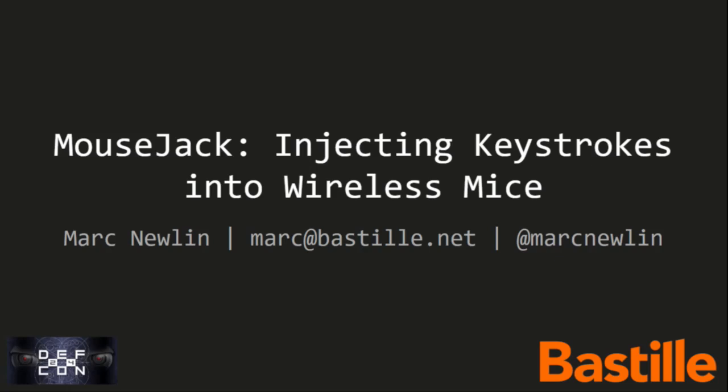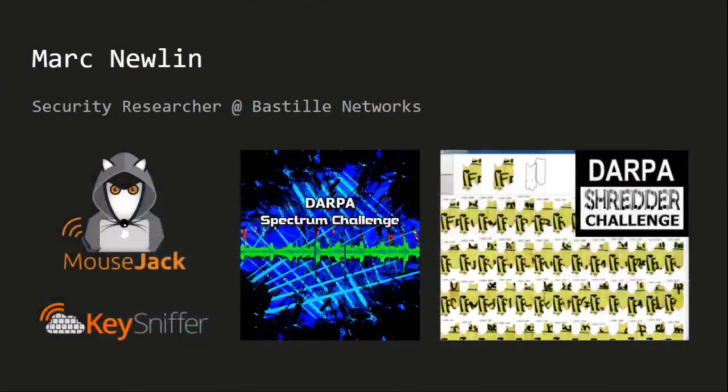Please join me in welcoming Mark Newlin. This is MouseJack — injecting keystrokes into wireless mice. My name is Mark Newlin and I work as a security researcher at Bastille Networks, where I spend a lot of time working with software defined radios and thinking about the security of wireless devices.